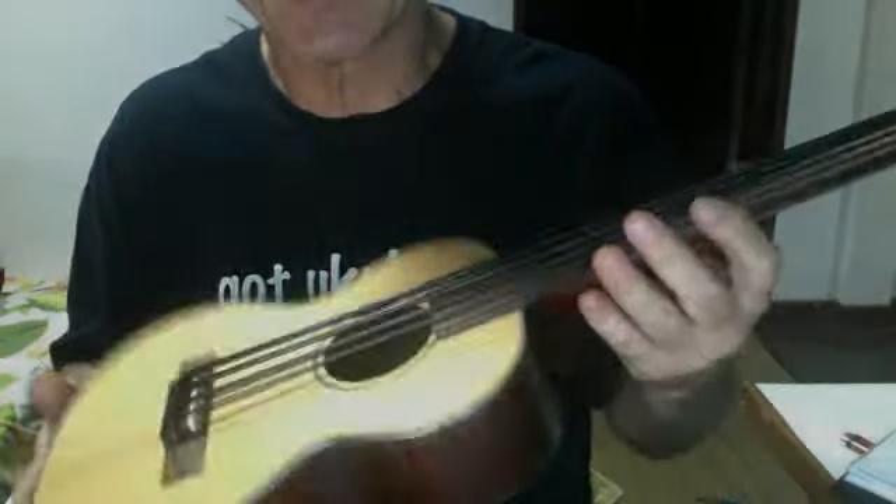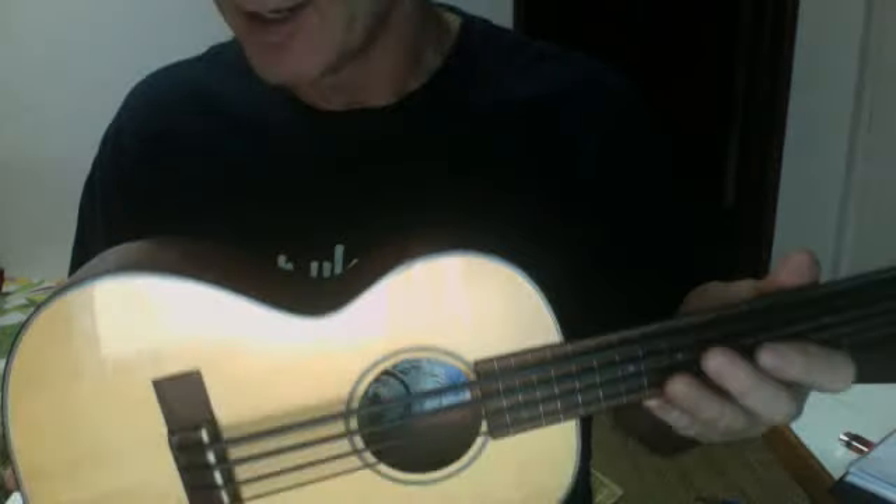This ukulele bass is for sale in Chiang Mai. It's such a cool instrument that I wanted to post a video of it just by itself. This was made in my garage in Kula, Maui, back before Kala started producing them.